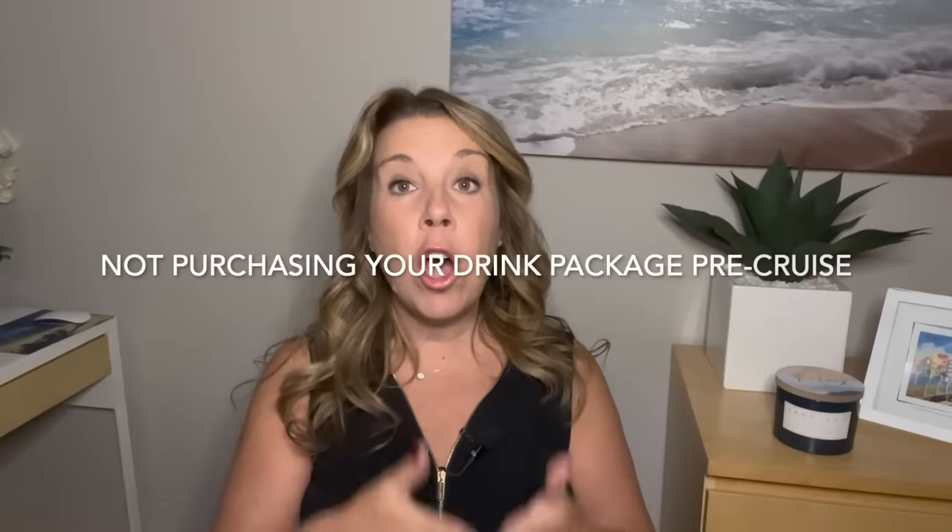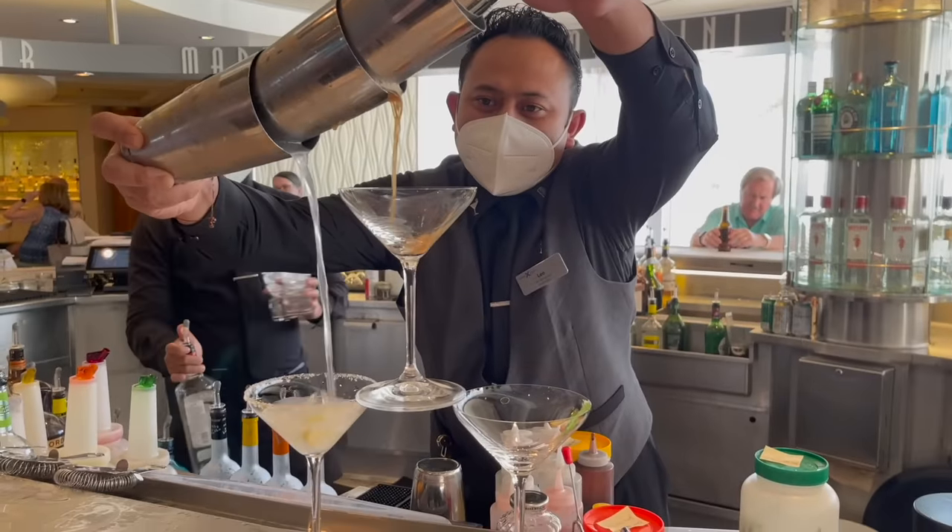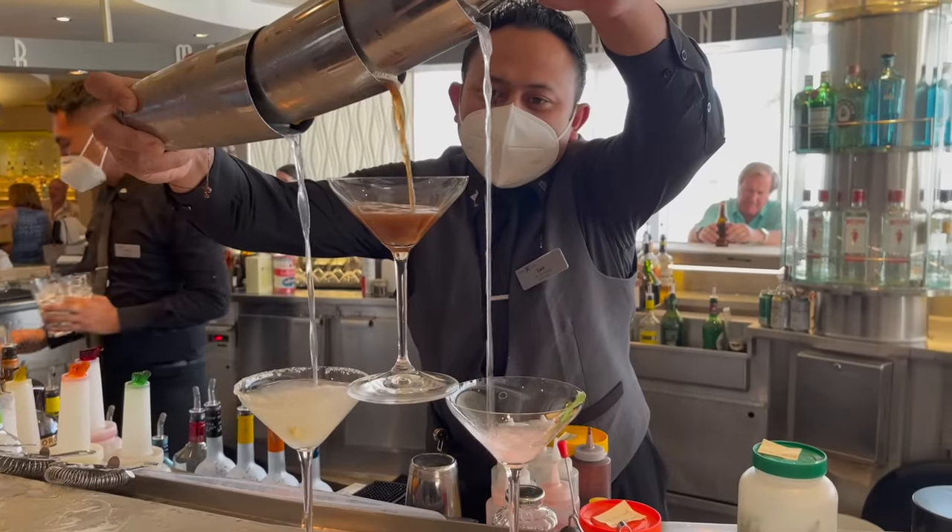Let's get started. Number one, let's get the obvious mistake out of the way — it is not purchasing your beverage package before your cruise. There are a couple of reasons, especially now, that you really should purchase your drink package before your cruise. The first reason is that it's likely going to be 10 to 20 percent cheaper if you do purchase it before your cruise.